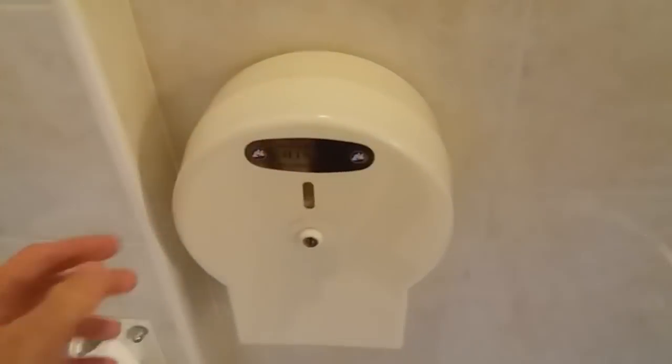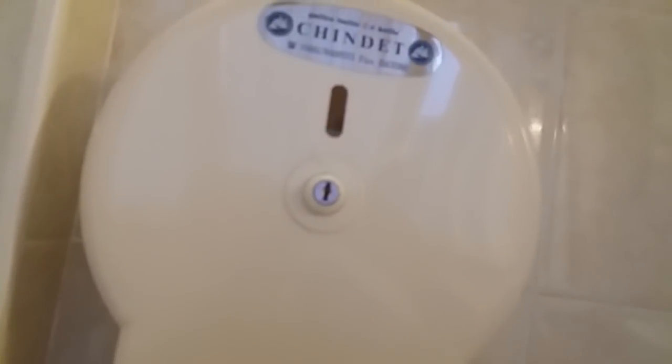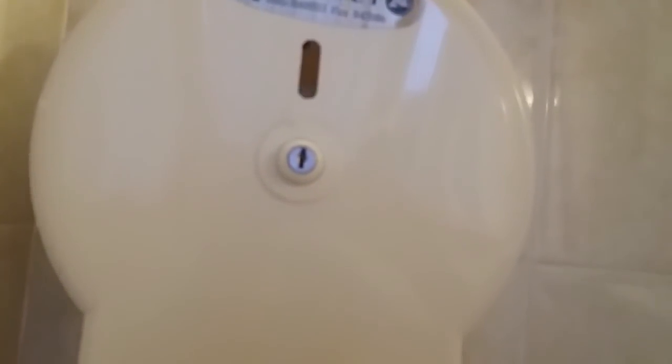Here's the heated toilet paper holder. It's almost impossible to get the toilet paper out — it's super thin and when you pull it, it always breaks.